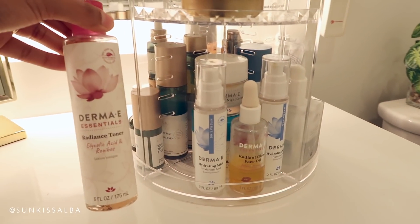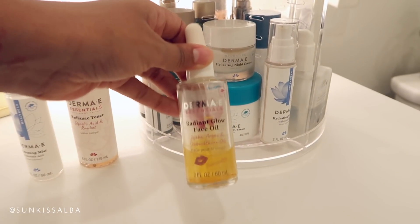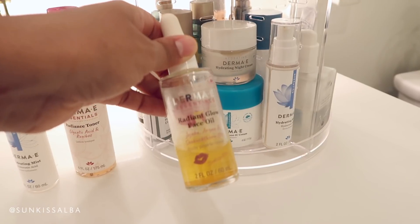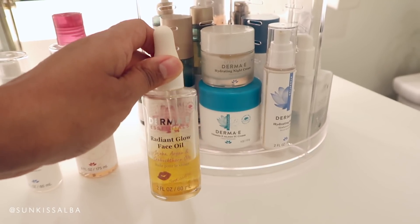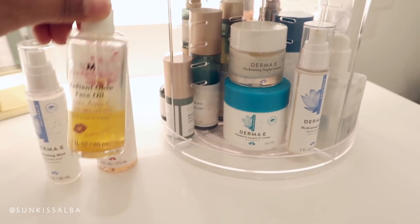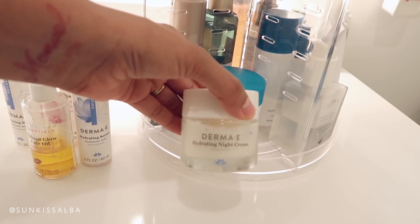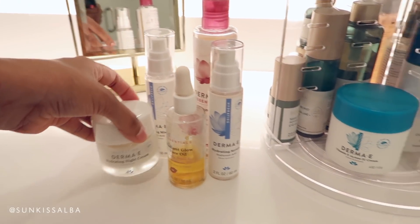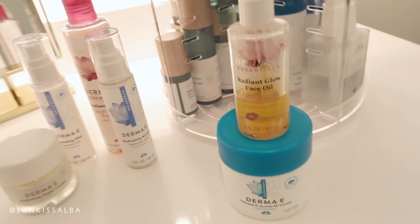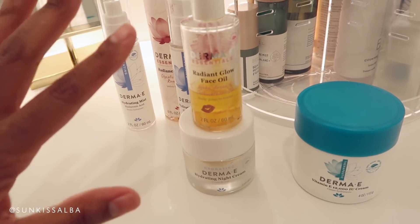Biossance is a really clean, very pricey brand, but very worth it — I actually love every single product in this line. From Derma E, some of my favorites are this radiance toner, the hydrating mist, and of course my Radiant Glow Oil, which is right in the front and I use it for everything — hair, body, skin, face, hands, feet. You guys don't know this, but this is the oil that I collaborated on with Derma E — I'll link it down below. I absolutely love this hydrating serum. This is one of my favorite night creams — the hydrating night cream. I like combining the vitamin E cream and this oil together — this right here is magic.